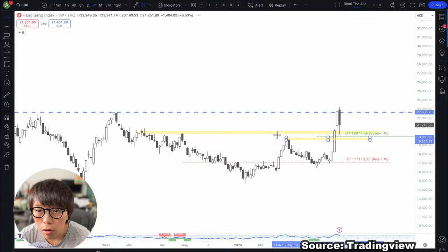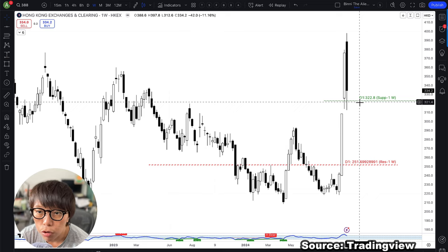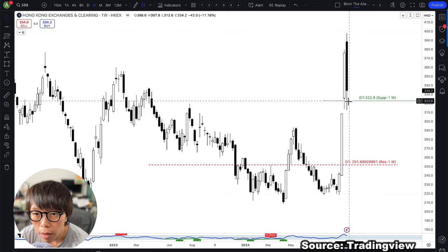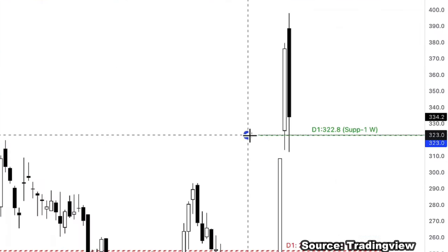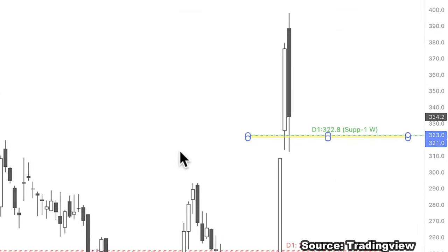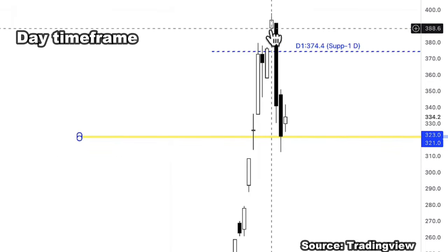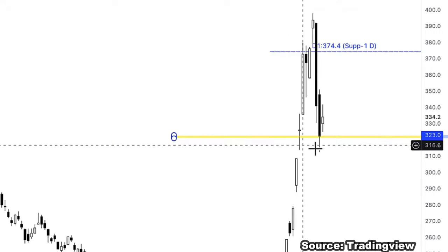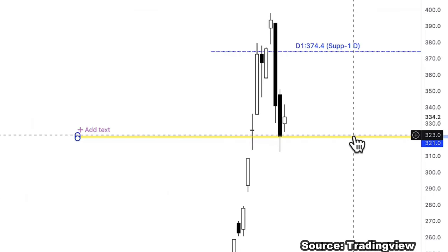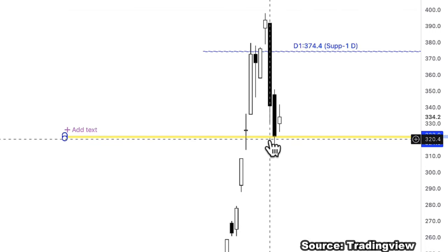Let me show you one of the stocks that illustrates these levels — Hong Kong Exchange. It went up and hit the predicted level at around 322, and it rebounded. Looking at the daily time frame, you can see price moves up, comes back down, hits this level very nicely, and starts to rebound — but it hasn't shown that full reversal yet. It respected this level very nicely.